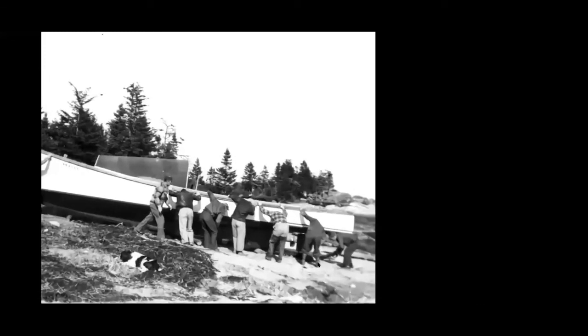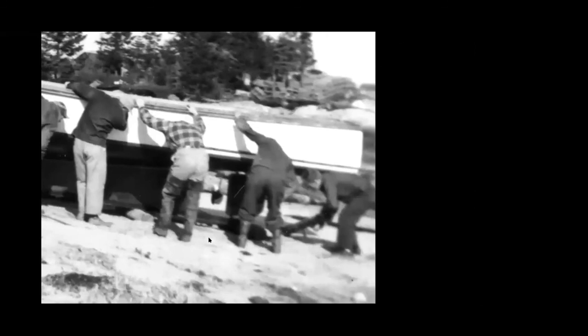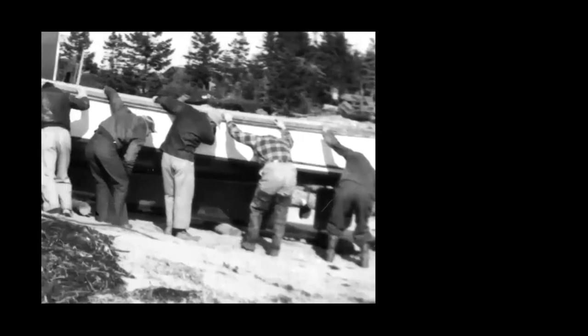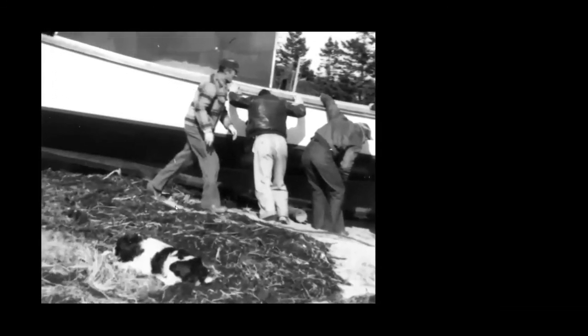On Beals Island, the whole town turned out for a launching, especially for the Buddy and Sylvia, which at 33 feet ranked as the largest boat built on Beals Island at the time in 1950. They used round logs — you can see the guy in the stern placing the log roll at the stern. They literally rolled the boat down the slope from the builder's shop to the beach, with everyone holding the boat upright and in place.